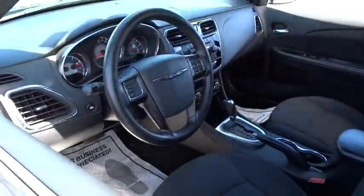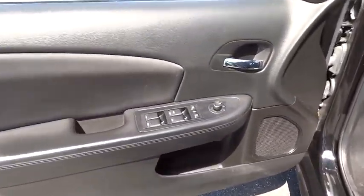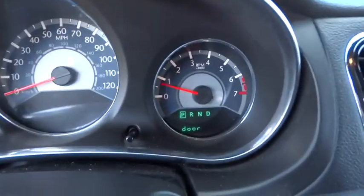Uconnect hands-free group, remote keyless entry, brake assist, tachometer, panic alarm, brake and park interlock, tilt steering wheel, front bucket seat.